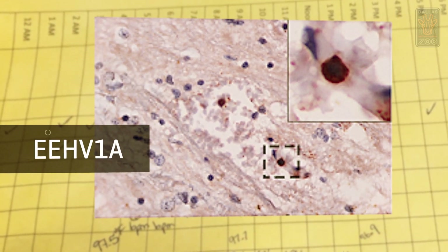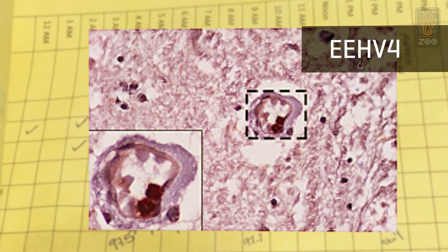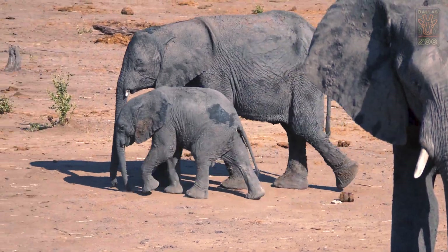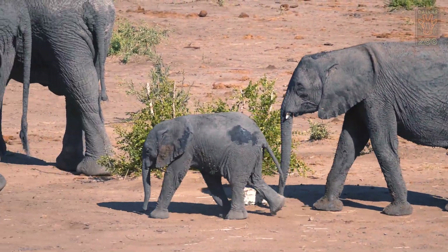There are several different strains of the virus. It lays dormant, and some animals may never have an issue, and we're not really sure what causes that. An adult elephant with a robust immune system might be exposed to EEHV, but the virus may not have the same effect on them that it does on a younger elephant with a less robust immune system. Once an elephant becomes sick with the virus, very few of them recover, even with treatment.